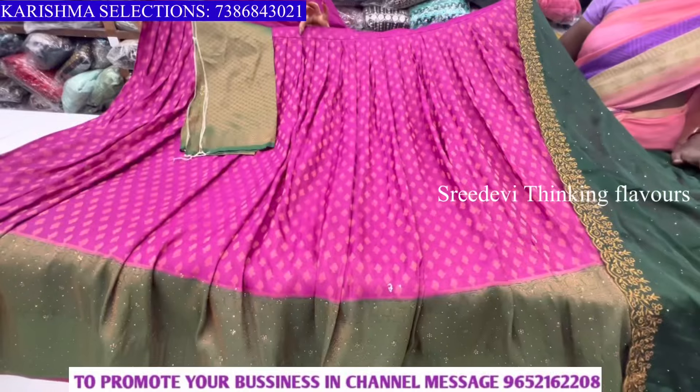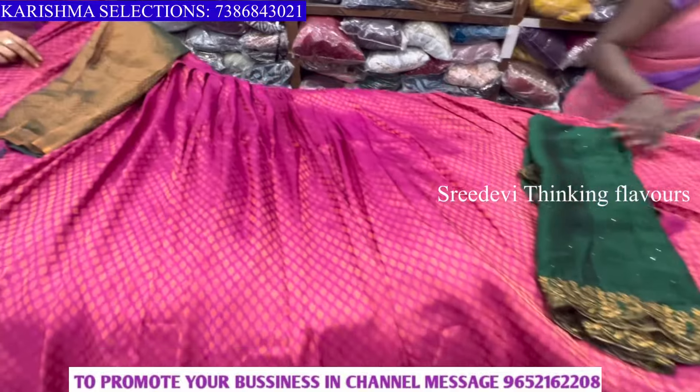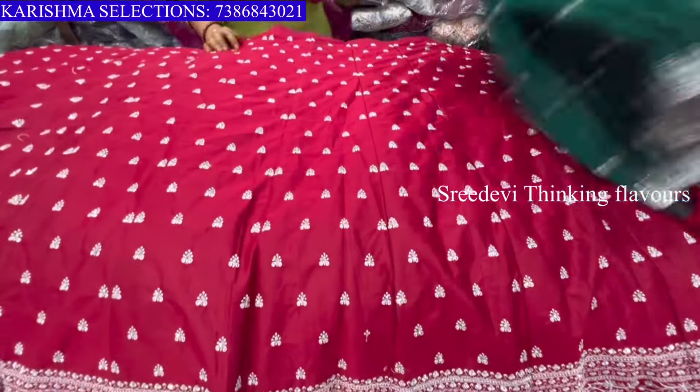Hi friends, welcome back to our channel. This is a soft silk lehenga half sari collection, semi-stitch. We have a collection from Karishma Selections. We have a lot of collections from Karishma Selections for a lot of festivals. Both online and offline facilities are available.